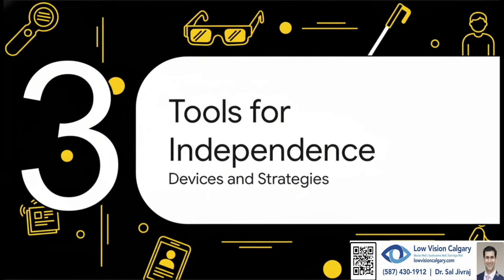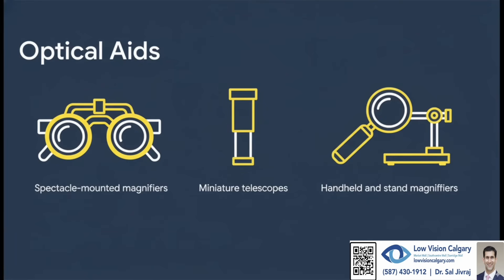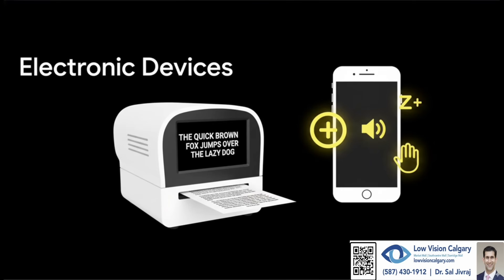Let's get into the nitty-gritty of the actual gadgets and strategies that can help you stay independent. First up, we've got optical aids — devices that use special lenses to help you see better. You've got magnifiers built right into your glasses, which leaves your hands free. There are even tiny telescopes for seeing things far away, like a street sign. And of course, all kinds of magnifiers you can hold or set on a page for things like reading a menu. Then we get into the high-tech stuff — electronic video magnifiers are incredible. They can blow up text and even flip the colors to high contrast, like bright white letters on a pure black screen, which is way easier for many people to read. And don't forget the powerful tool you probably have right in your pocket: your smartphone.